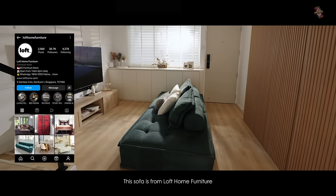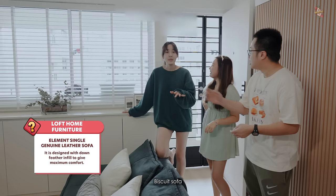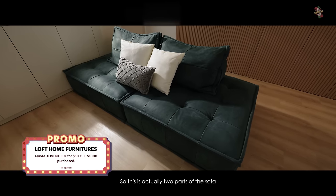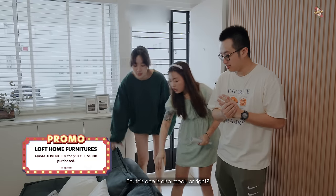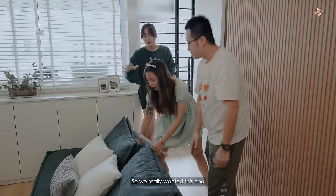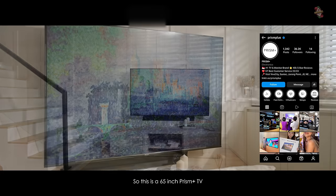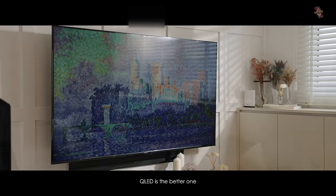Moving on to the living room — this sofa is from Loft Home, I think it's called the Element Leather Genuine Sofa or something like that. We call it the biscuit sofa because if you see it right, it looks like a biscuit. This is actually two parts of the sofa and the other one can move however you want — it's modular. We really, really wanted this one.